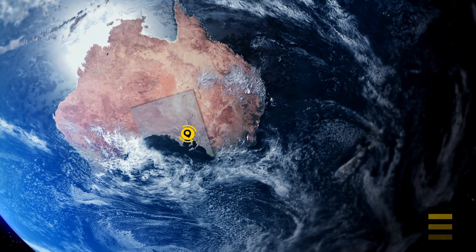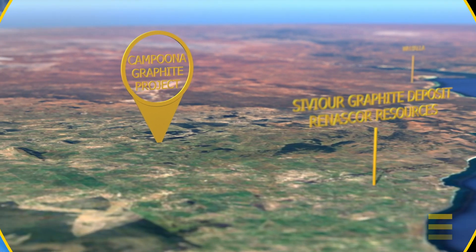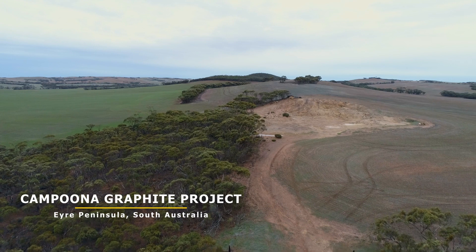My name is Mike Schwartz and I'm Managing Director of IOTech Minerals. Today I'd like to talk to you about some of the recent information we just put out on our Lacroma graphite prospect on the Eyre Peninsula, which is incorporated into our larger Campina graphite project, again all within the Eyre Peninsula of South Australia.